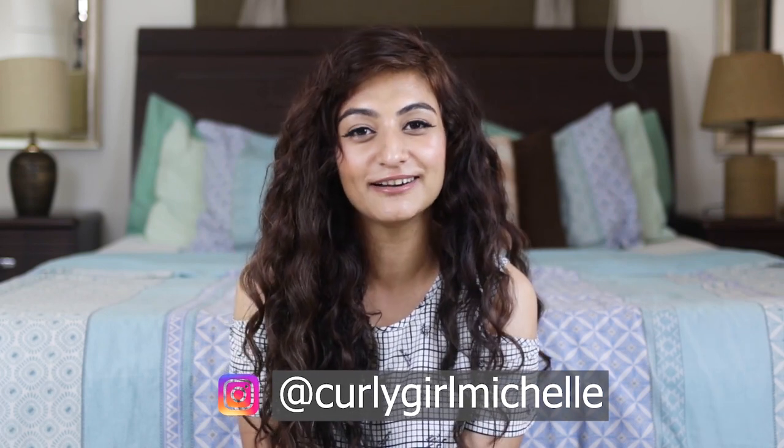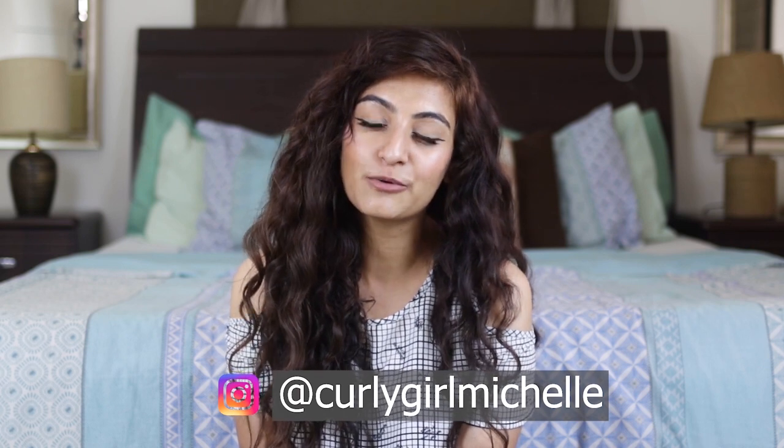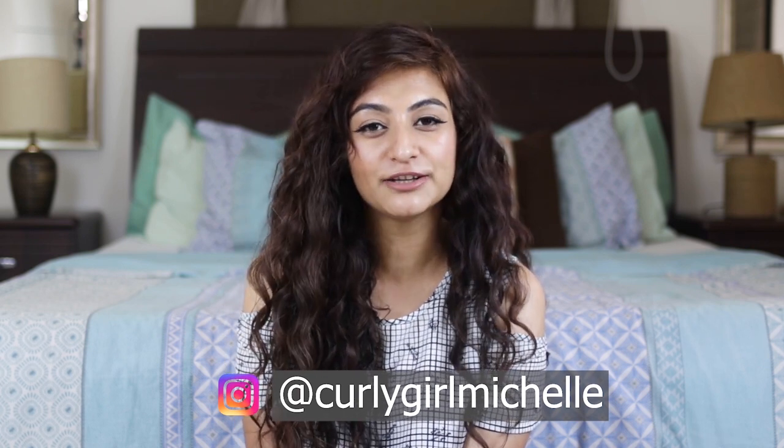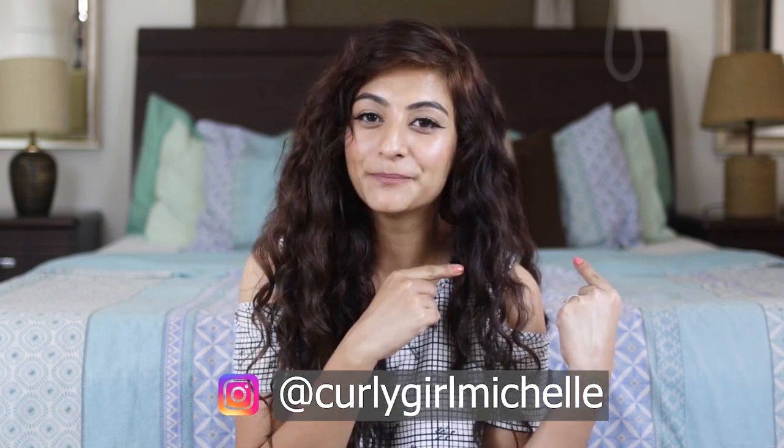Anyway guys, that was the video. This is all the information I had to share with you with regard to pre-pooing. Let me know in the comments — do you guys pre-poo your hair, and if you do, what is your oil of choice? Thanks so much for watching. If you liked this video and gained some value, give me a thumbs up. Subscribe to my channel if you haven't already, and follow me on Instagram — I'm girlygirlmichelle there. I'll see you in the next one.